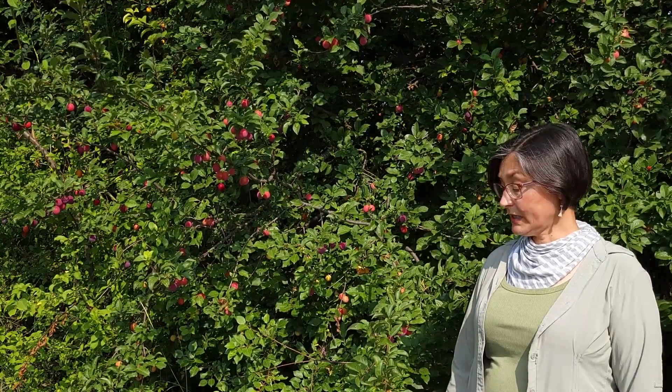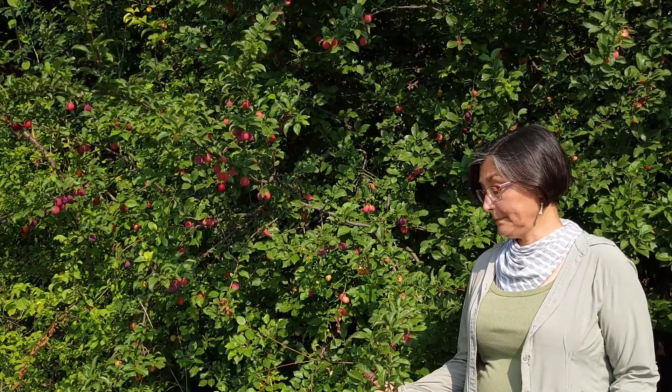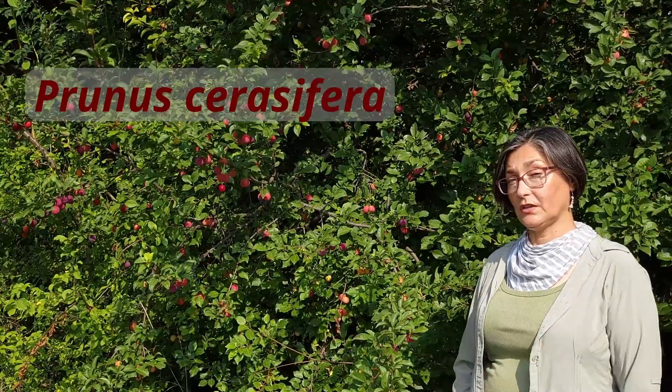Cerasifera, meaning 'carrying cherries.' But it's not a cherry tree, and it's not a plum tree, even though it's called cherry plum. It's its own species, Prunus cerasifera.